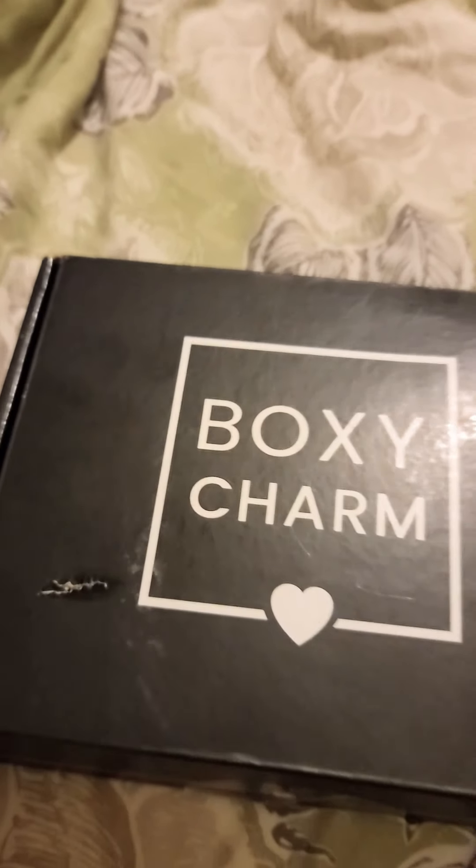Hey YouTube, welcome back to my channel. If you're new here, my name is Victoria. I do a bunch of different videos, from what's in my bag, therapist planner, makeup tutorials — I do a whole bunch of different things. Today we're going to be doing BoxyCharm.